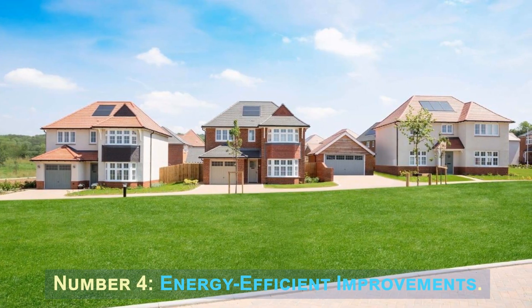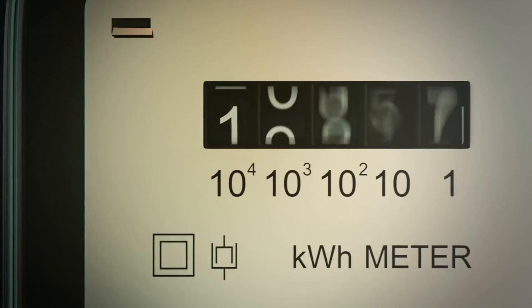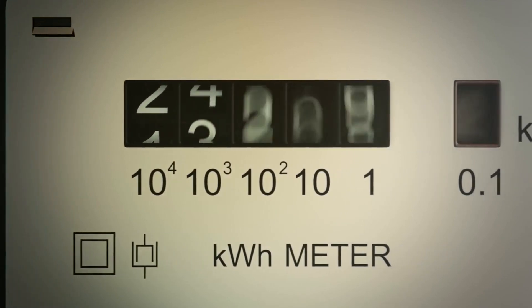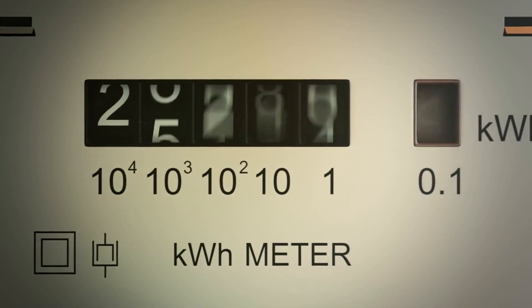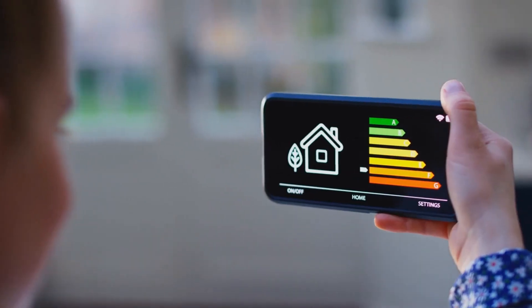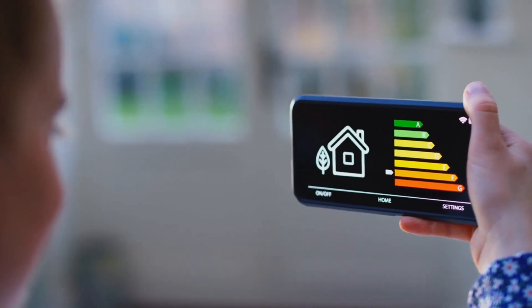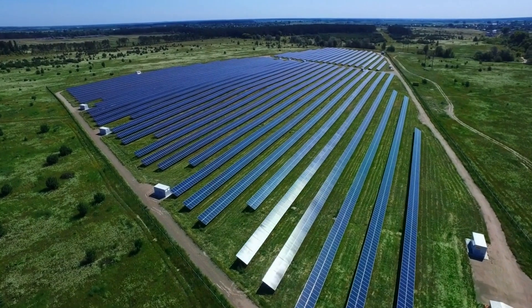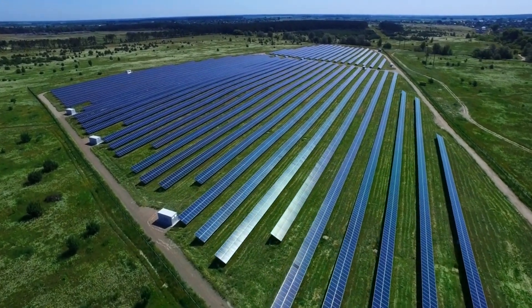Number 4: Energy Efficient Improvements. Energy efficient improvements aim to reduce energy consumption and increase sustainability in a property. This can involve installing energy-efficient windows and doors, upgrading insulation, replacing traditional light bulbs with LED lighting, and installing smart thermostats or energy monitoring systems. Other options include solar panels, energy-efficient appliances, and low-flow plumbing fixtures.